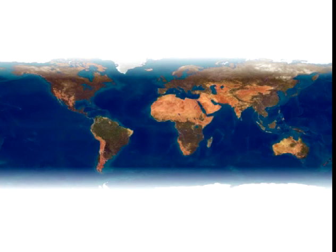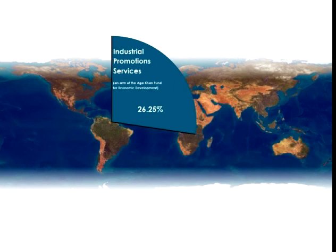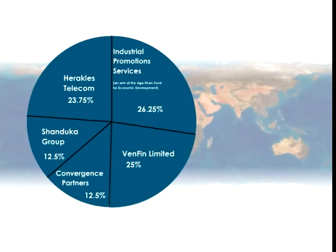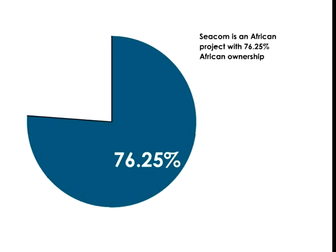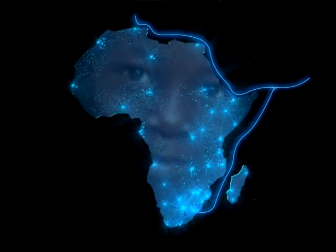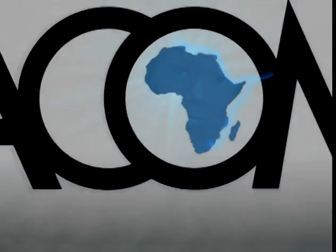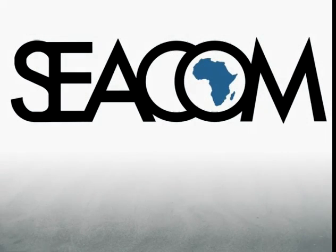Shareholders with tremendous experience and pedigree have invested in this mega project, making CECOM an African project with 76.25% African ownership. CECOM's commitment to participating in the development of the continent is unprecedented and true. June 2009 will resonate as a momentous date in Africa's development agenda and herald CECOM's arrival as a real and tangible partner to the bandwidth-hungry African economies that it will serve.